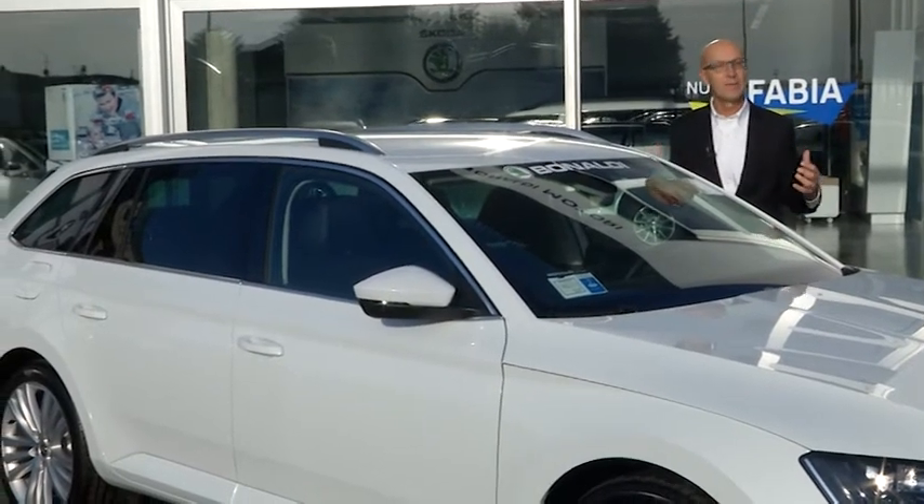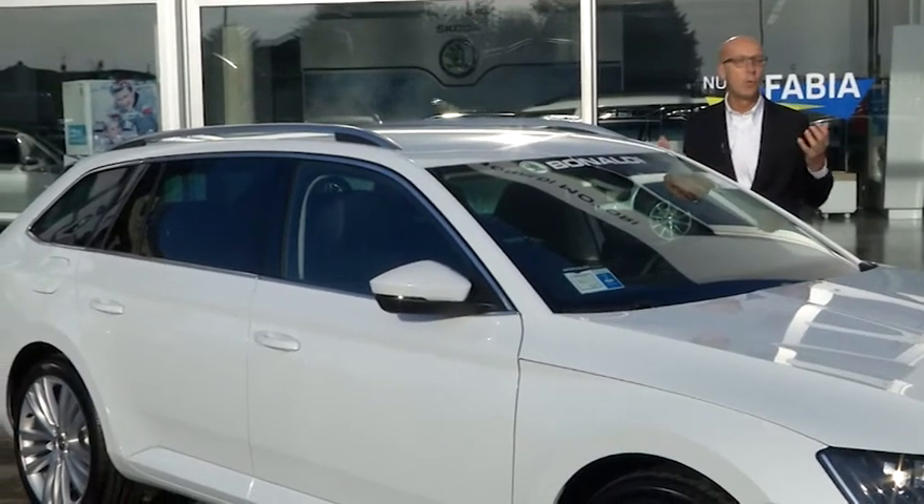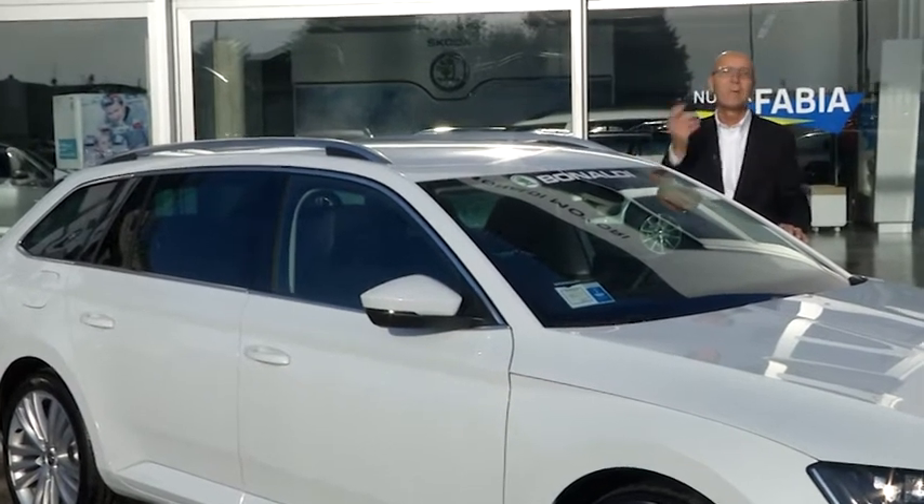4,80 metri, per chi ama viaggiare veramente con attorno a sé un mondo importante, quello della Skoda Superb, che andiamo a provare.